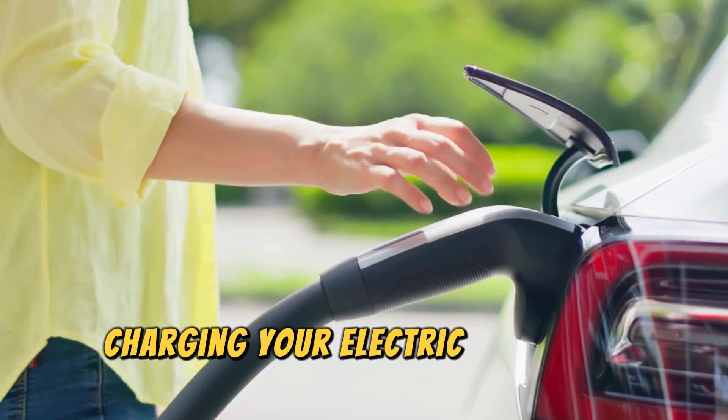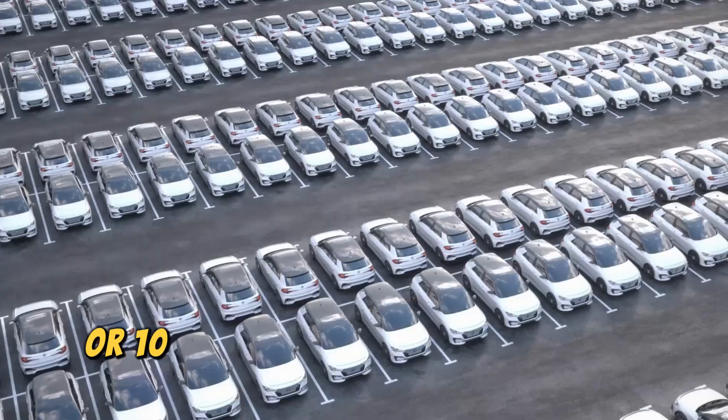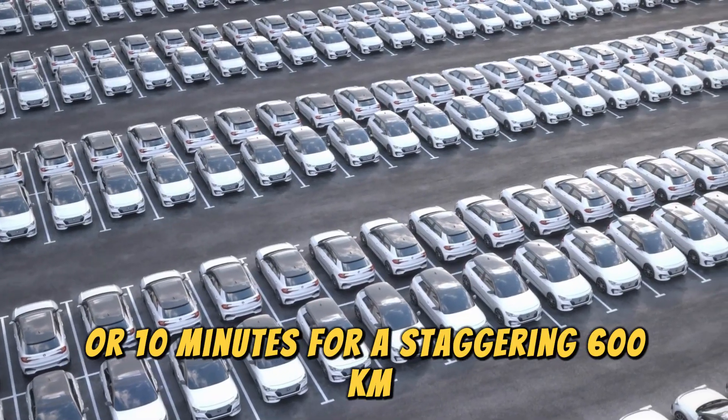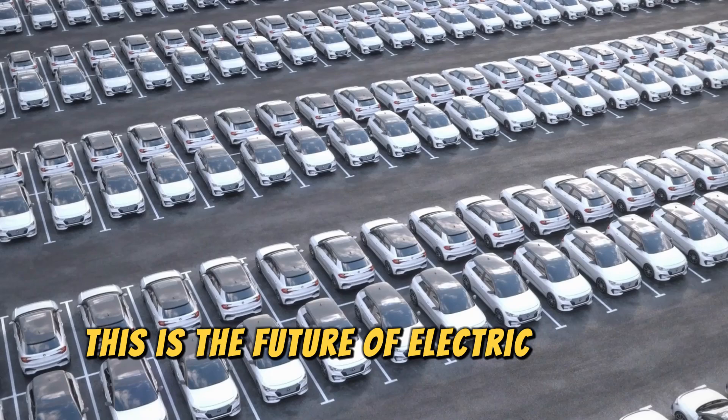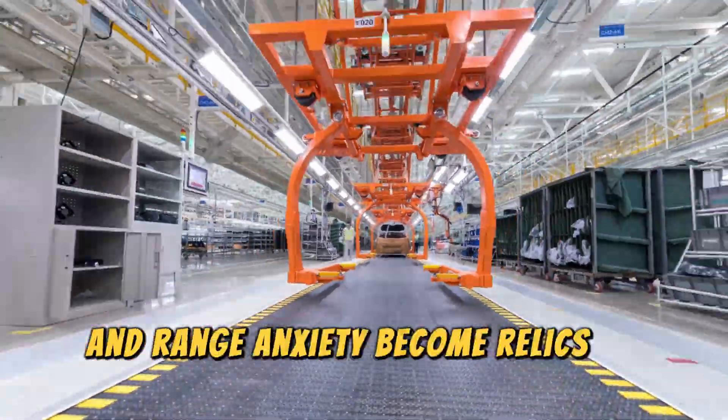Imagine charging your electric vehicle in just 5 minutes and achieving a 350 km range, or 10 minutes for a staggering 600 km. This is the future of electric vehicle travel — long commutes and range anxiety become relics of the past.